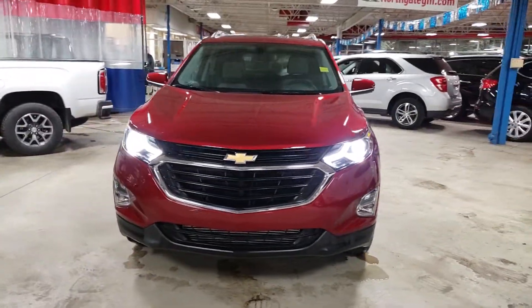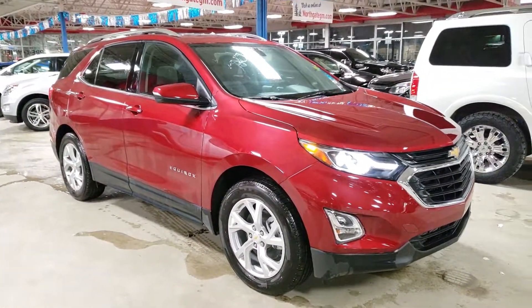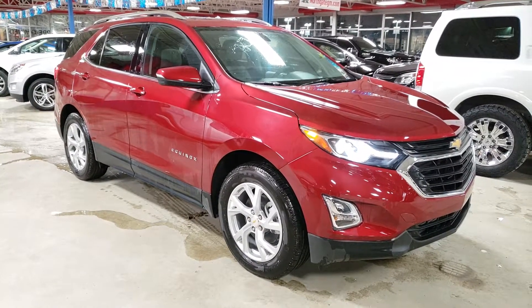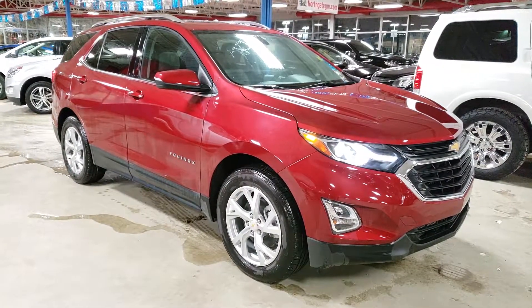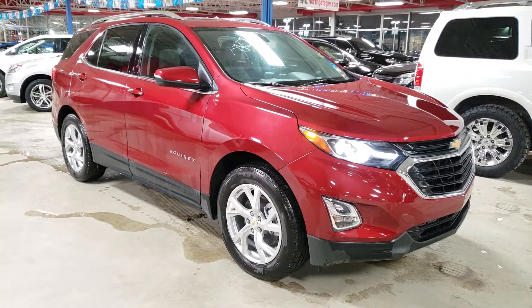So there you have it Lori — beautiful 2019 Chevrolet Equinox LT, very well equipped. For $270 bi-weekly, we will put leather in there and swap vehicles with you. Let me know what you think and if you have any questions, definitely give me a call. Thanks Lori!